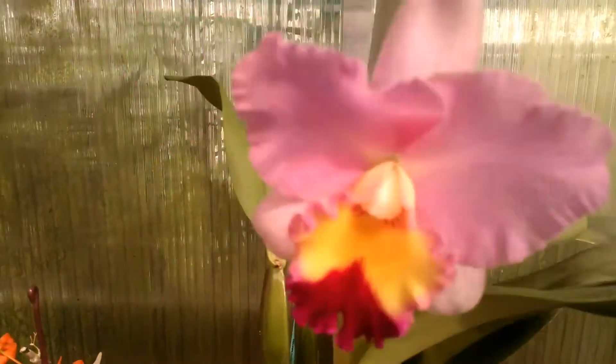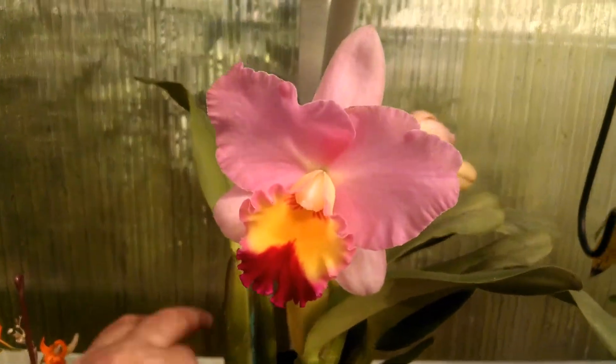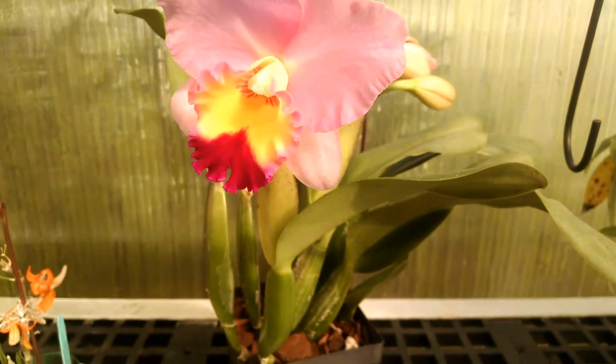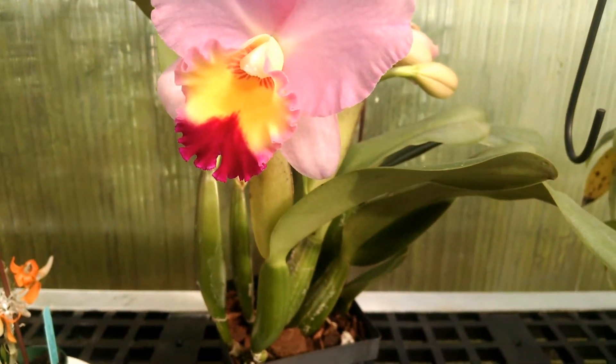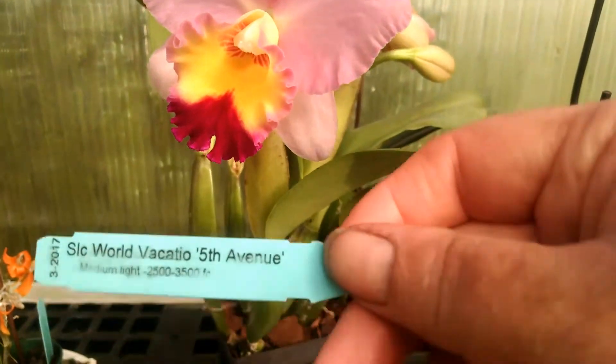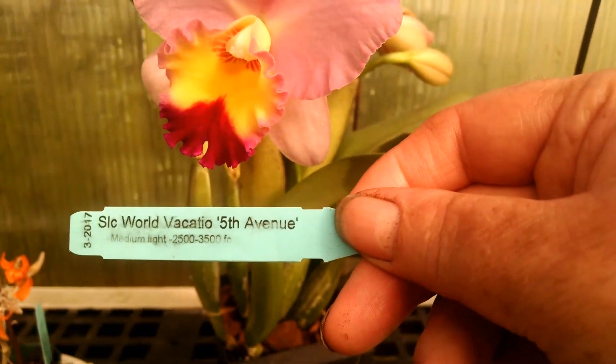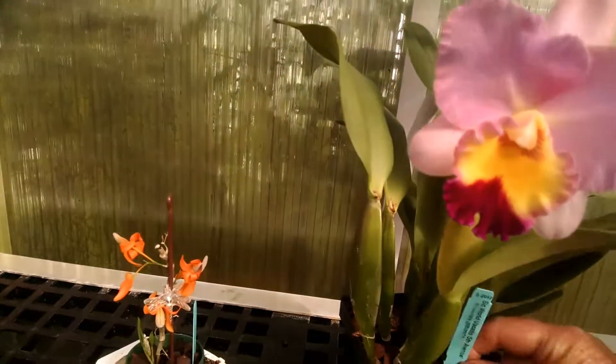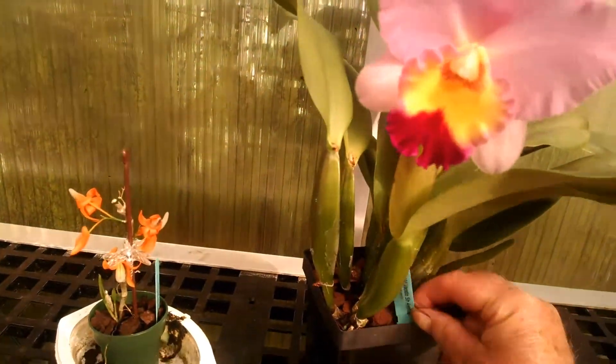But this one I think is absolutely gorgeous. See if we can get the name of that one — Fifth Avenue, I guess. I don't know what the rest of it is, but perhaps you can see it. It's a very nice one from Marlowe Orchids.